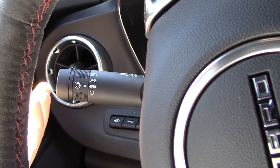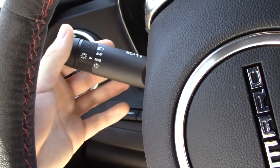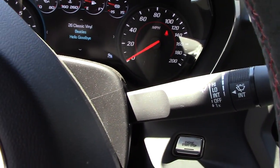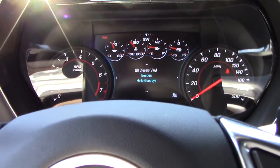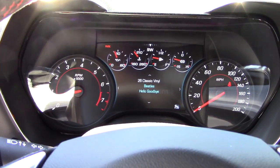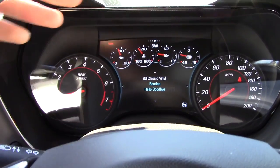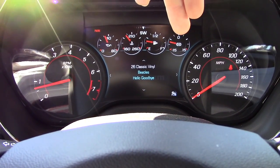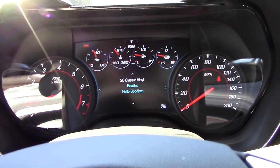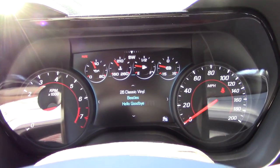Behind the steering wheel we have our turn signal stalk and all of our lighting controls — automatic lights as well as high beams — and wipers on the other side. Taking a look at our gauges: pretty much standard gauges with big RPM and speedometer, but the big difference is we have a boost gauge, which is pretty awesome. We also have a bunch of temperatures and our fuel gauge up there as well.